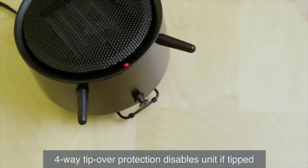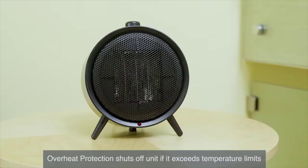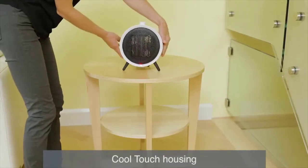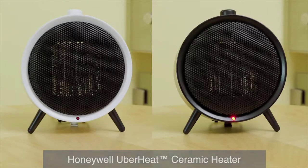Tip-over protection disables the heater if it is accidentally tipped in any direction, and a high temperature safety control provides protection from overheating. If activated, unplug the heater, ensure there is nothing near the unit, and wait at least 10 minutes before resuming normal use. The cool touch housing is created using high quality heat tolerant plastics for fast, even heat in a compact and stylish design. Try the Honeywell Uberheat ceramic heater.